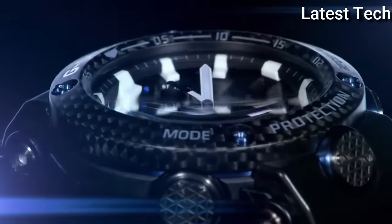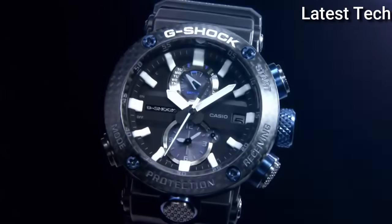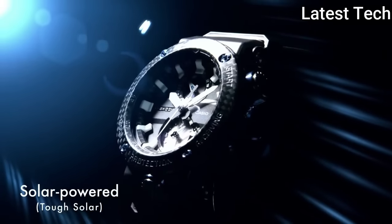Display type: analog. This timepiece has sapphire anti-reflection coating glass. Polymer carbon fiber band. Band color: black.